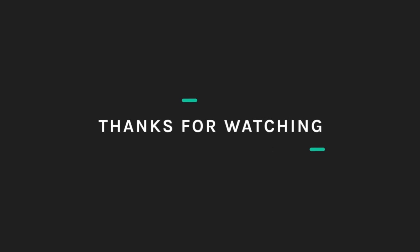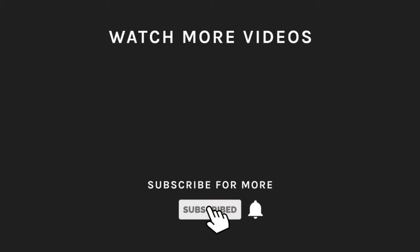Thanks for watching. If you liked what you saw, then hit the like button and subscribe to our channel if you loved it. Take a moment to hit the bell icon so you'll get notified of all our new latest uploads.